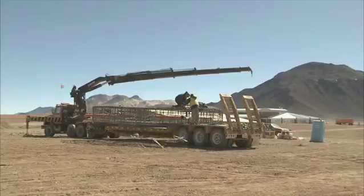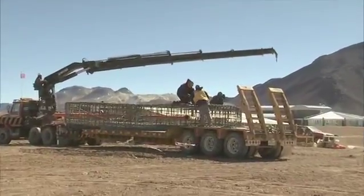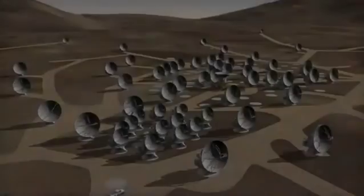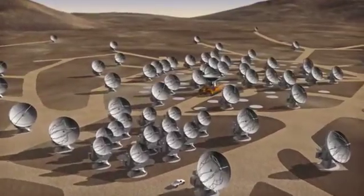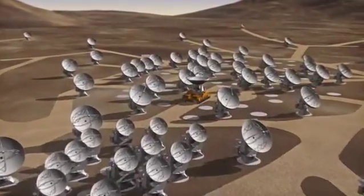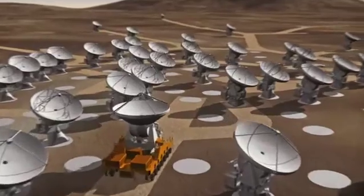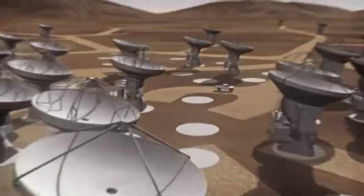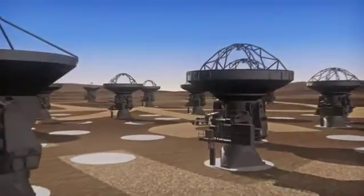When completed in 2014, ALMA will be the largest astronomical observatory ever built. 64 antennas, each weighing 100 tonnes, will work in unison. Giant trucks will spread them out over an area as large as London to increase the detail of the image, or bring them close together to provide a wider view. Each move will be made with millimetre precision.